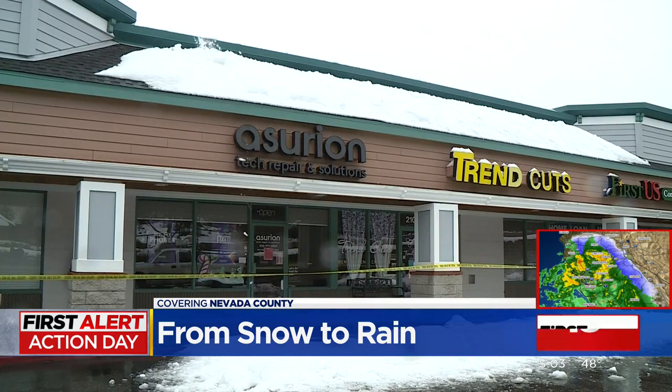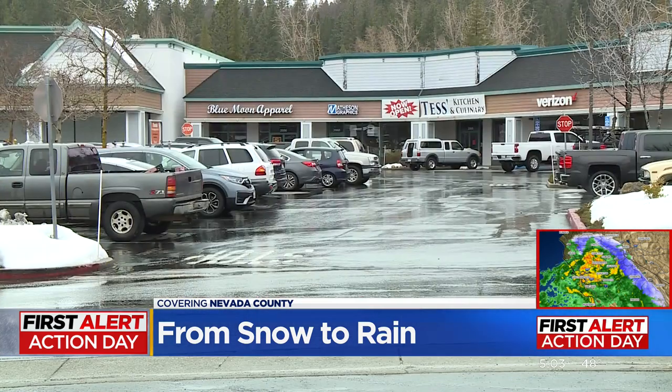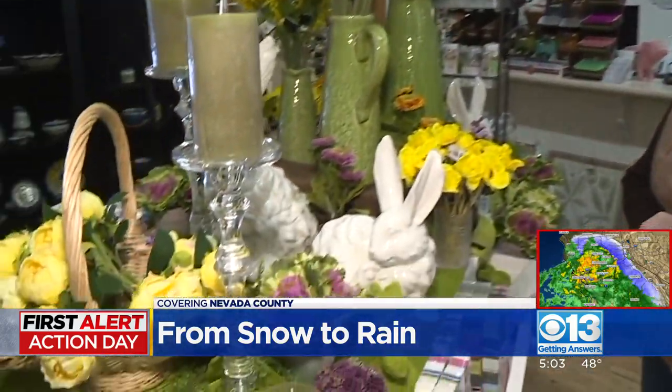It'll be a few more days before the city is in the clear and the red tags are removed. The building where Tess's kitchen store is has already been shored up. In the meantime, the store's owner says she's looking forward for spring to come — lots of rabbits, lots of flowers, lots of Easter product to select from.